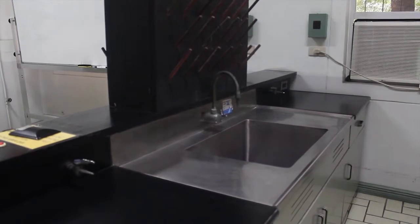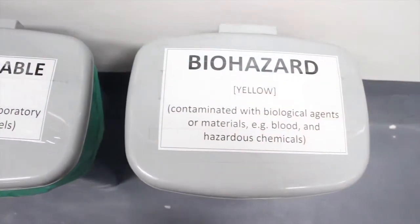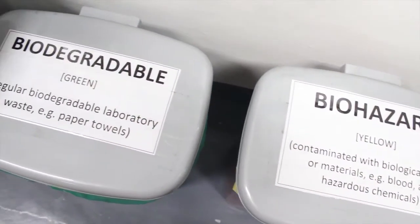Biological hazards should be rendered harmless before disposal. Chemicals should not be thrown into the sink. These are placed in designated containers with appropriate labels to prevent explosions, fire, or spills.